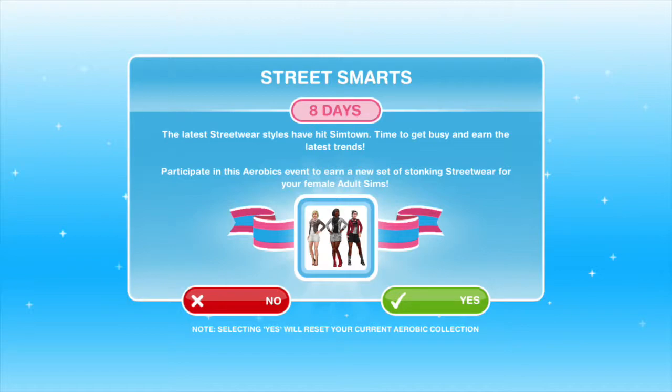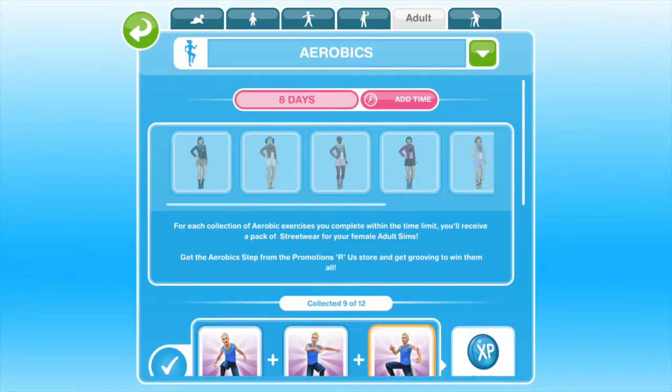Let's head on over to the hobby grid. You'll need to get the aerobics step from the Promotion Sara store to start this hobby event. And if you collect all 12 squares, you'll earn 1 outfit for each.